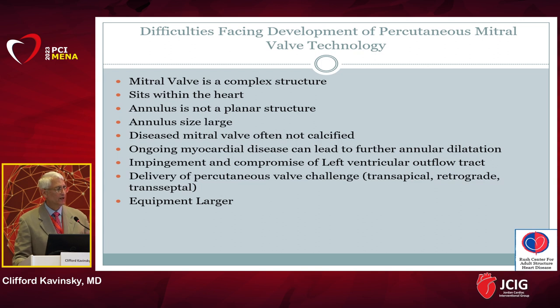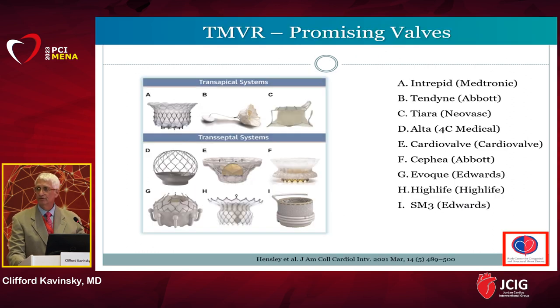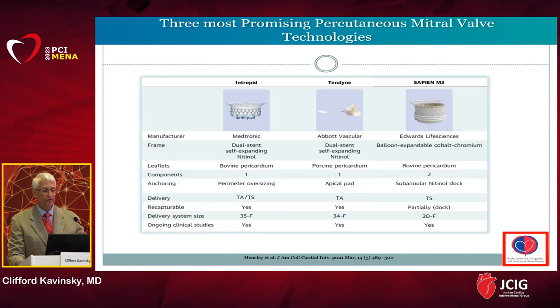The mitral valve sits within the heart and cannot be accessed from an external approach. The annulus is not planar but saddle-shaped, it's larger, and it's often not calcified — whereas TAVR valves rely on annular calcification for anchoring. Ongoing myocardial disease can lead to further annular dilatation, and there's risk of LVOT impingement. I have found three technologies with viability and potential: the Intrepid valve, the Tendine valve, and the Sapien M3 valve.